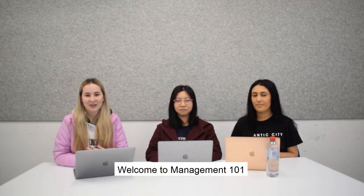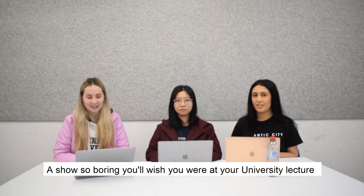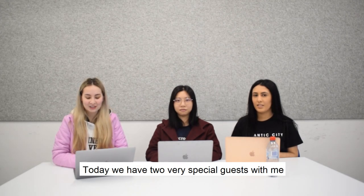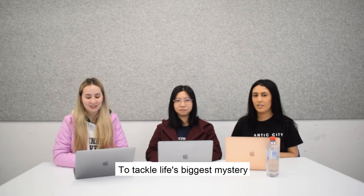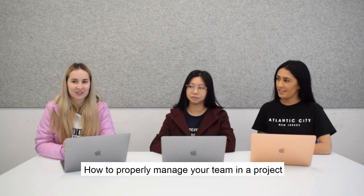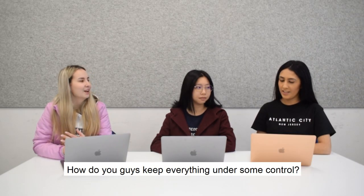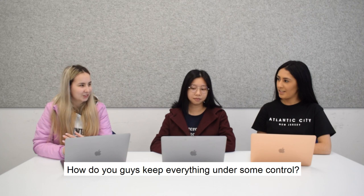Good morning everyone, I'm Nicole and welcome to Management 101, a show so boring you'll wish you were at your university lecture. Today we have two very special guests with me to tackle life's biggest mystery: how to properly manage your team in a project. Please welcome Sophia and Celeste. So what's in your tool bag? How do you guys keep everything under some control?